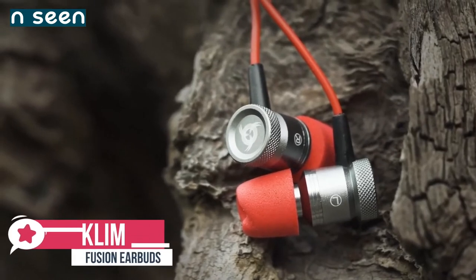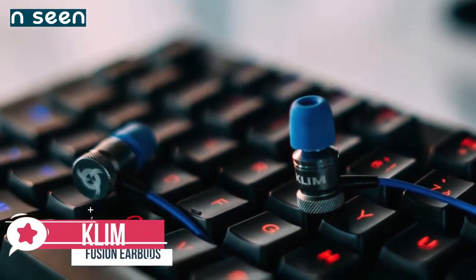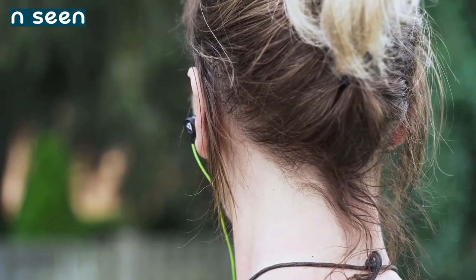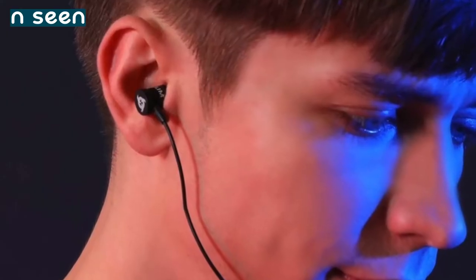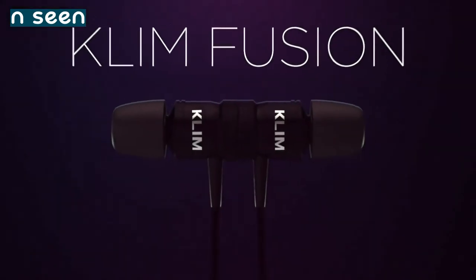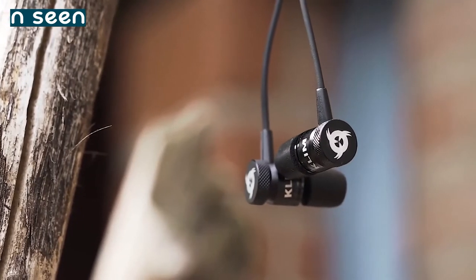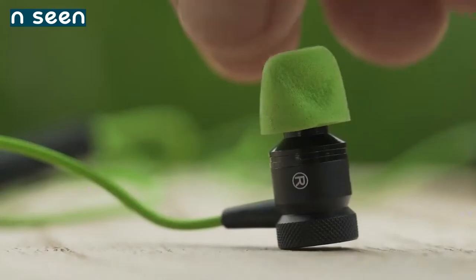At number three is the Klim Fusion Earbuds. Klim is a new brand on the block, but don't let their freshness concern you — the company has a commitment to design and quality, and even though gaming is the focus, it doesn't become the dictator. The Fusion earbuds are designed to be used as a gaming headset but are also something you'd happily take out every day to listen to your favorite music. The earbuds have a metal construction and are magnetic, so you can keep them safe around your neck when not listening. The buds use memory foam ear tips and come in different sizes to get a perfect fit.